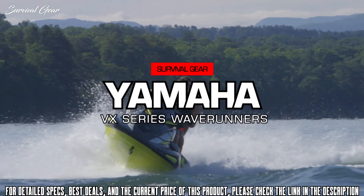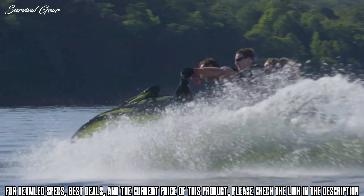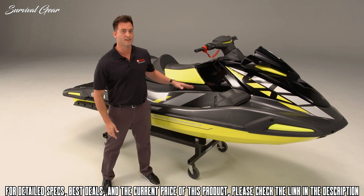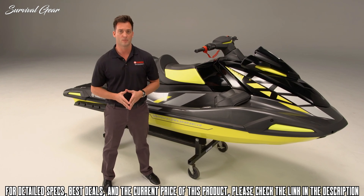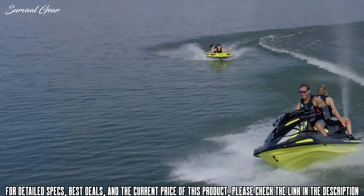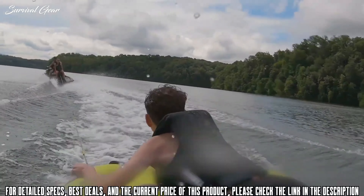For 2021, the Yamaha VX Series is virtually all-new, with an exciting look, deeper, wider, self-draining footwells, a new seat design, and our Konext Helm control system. This is the Yamaha VX Limited HO — the new flagship of the mid-sized VX Series and the most exciting new watercraft in the recreation category.